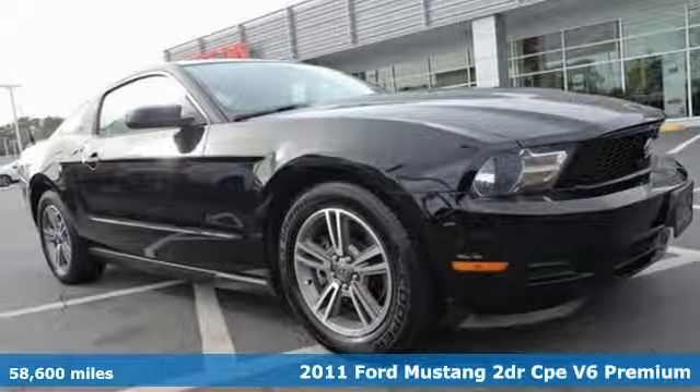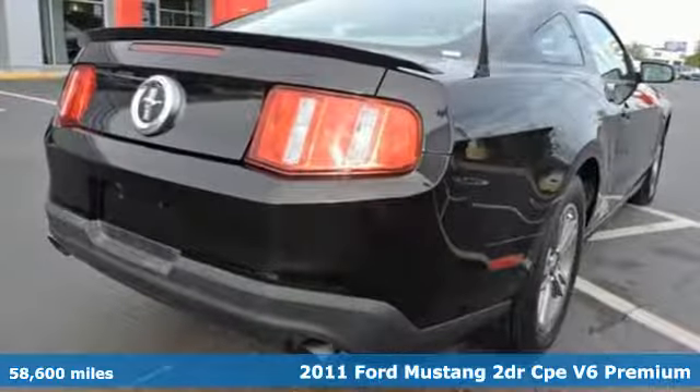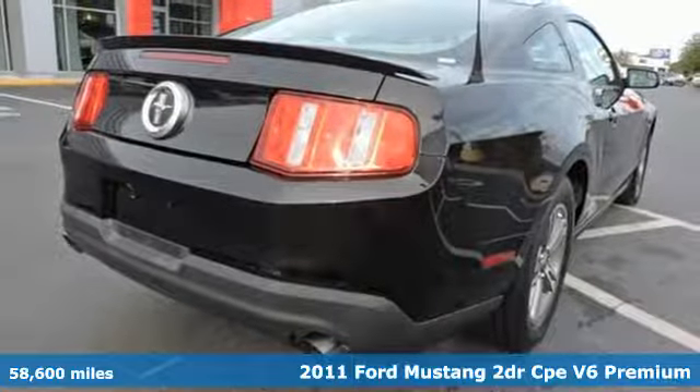It's a 2011 Ford Mustang. This legendary pony car is a hard-charging, fire-breathing machine.